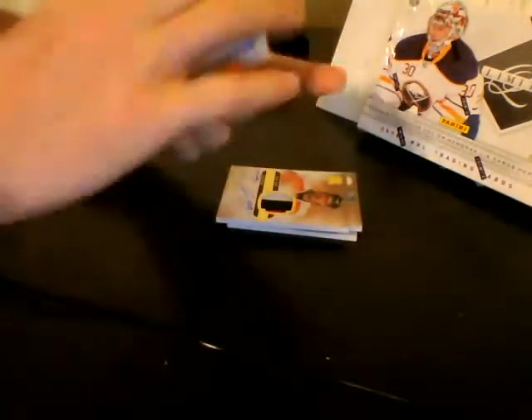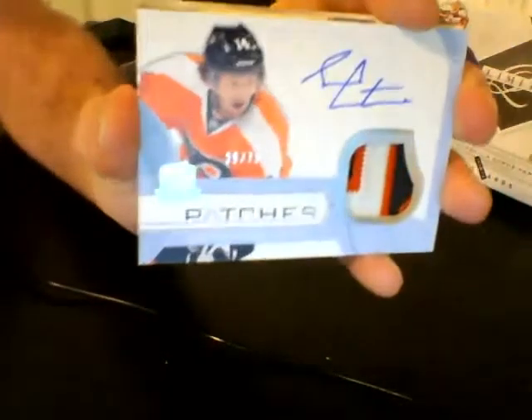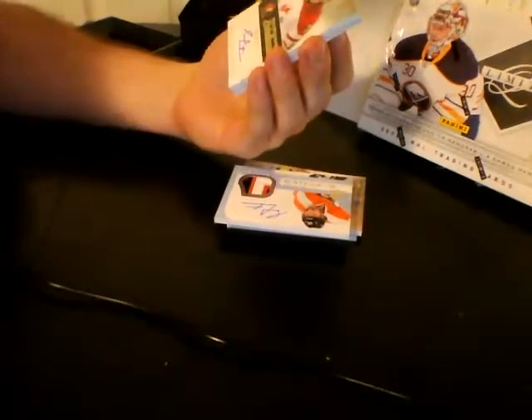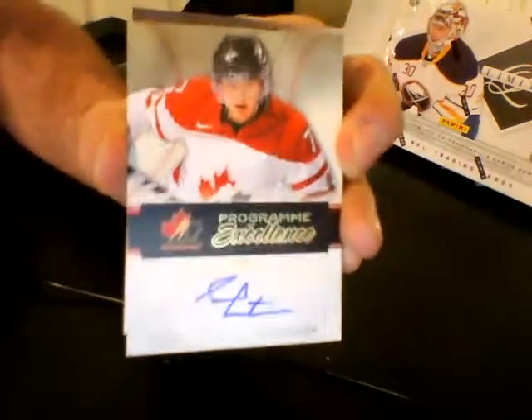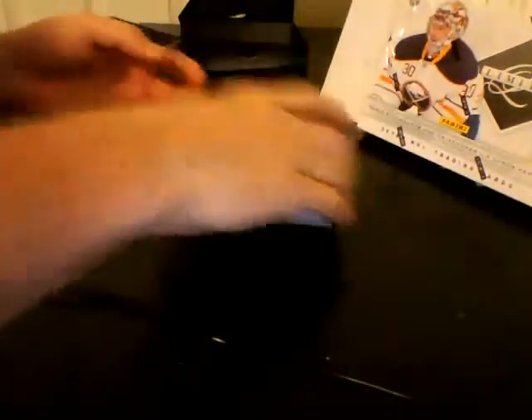Wow. For the Philadelphia Flyers, numbered out of 75, Signature Patches — and it's a three-color patch as well. Again, for the Philadelphia Flyers, Sean Couturier. Nice card, actually. Oh my God. Holy Philadelphia. For the Philadelphia Flyers, numbered 8 of 10, Program of Excellence, Sean Couturier. That's insane — I have never seen that in a box of the Cup. And we finish off with base out of 249 for the Pittsburgh Penguins, Paul Coffey.